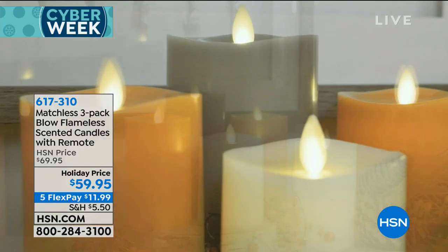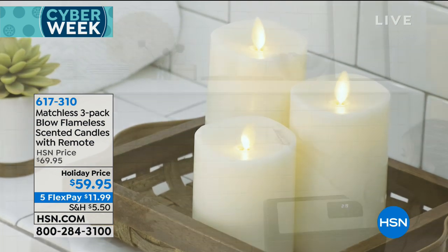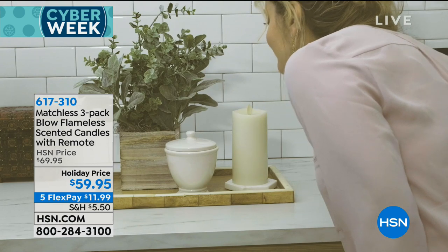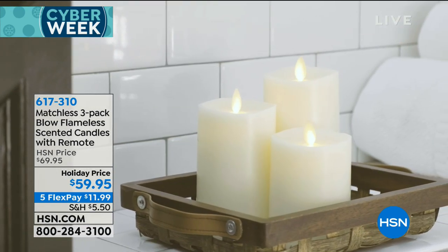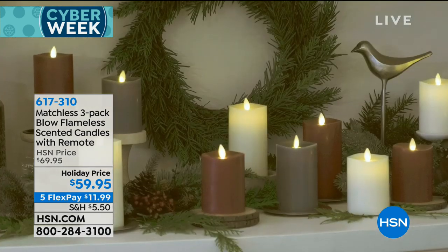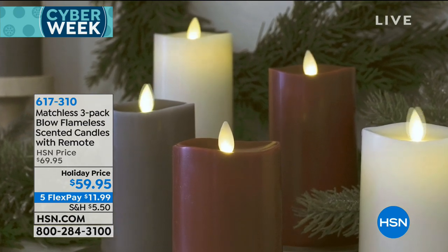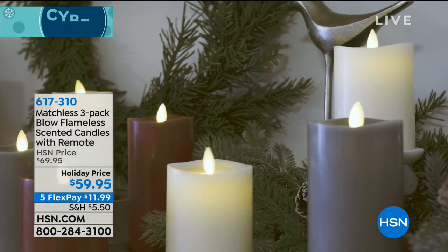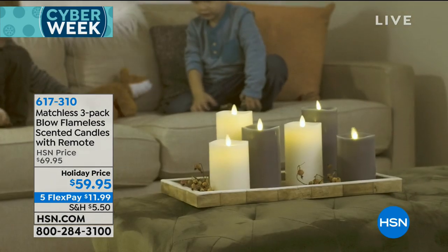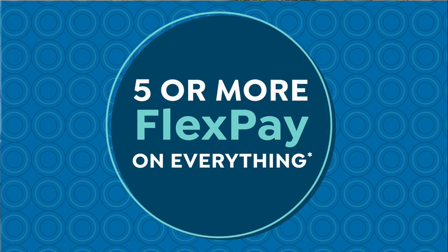Look at how pretty the colors look together. If you want to mix and match, get more than one scent or put them in several different rooms of your house, lock this in today so you can really enjoy them all through the holidays. The great thing about these candles — they're not holiday specific. You can enjoy them through the holidays, but it's something you'll keep out and enjoy year round. We have another set of flameless candles for you, and if you've ever entertained, if you've ever set a beautiful...